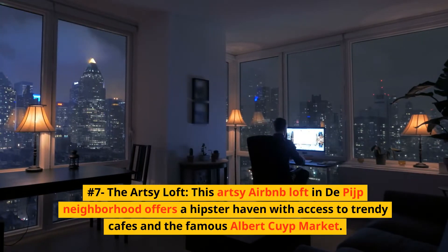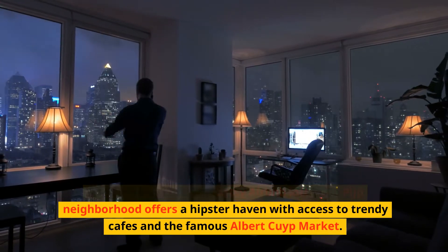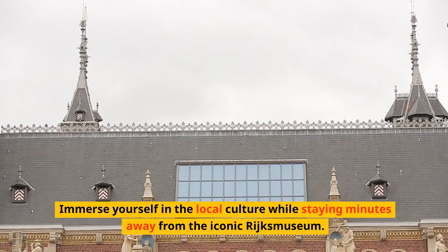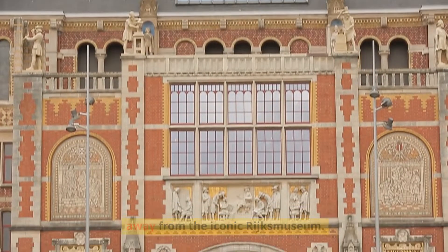Number 7: The Artsy Loft. This artsy Airbnb loft in the De Pijp neighborhood offers a hipster haven with access to trendy cafes and the famous Albert Cuyp Market. Immerse yourself in the local culture while staying minutes away from the iconic Rijksmuseum.